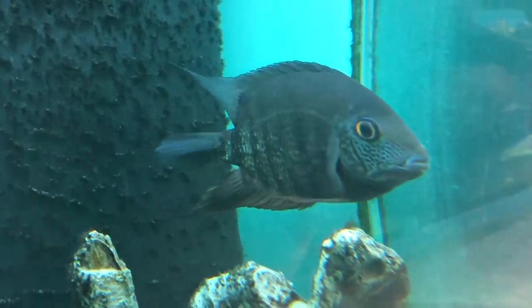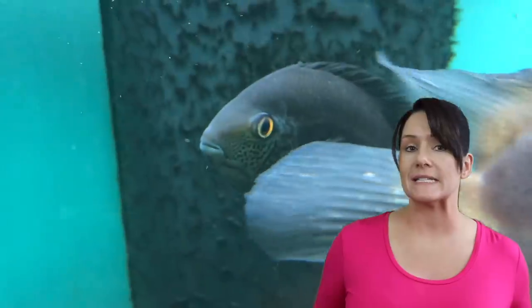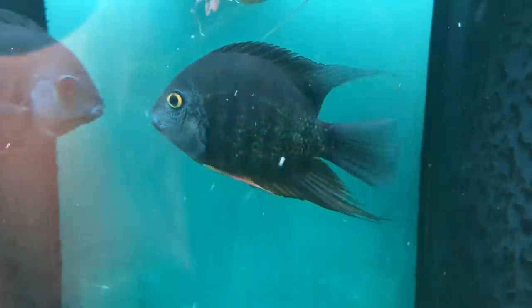A quarantine tank doesn't have to be big, fancy, or decorated. The whole point of having a quarantine tank is to help prevent a disaster. Before you throw any new fish into an existing tank with your most precious fish, quarantine the new fish for a few weeks just to make sure they're healthy and not going to affect your other fish. Trust me on this one — all you have to do is make this mistake once and you'll know exactly what I'm talking about.